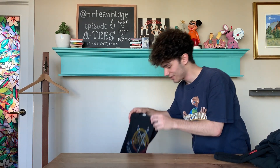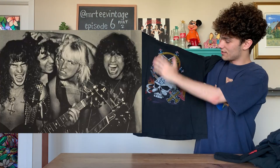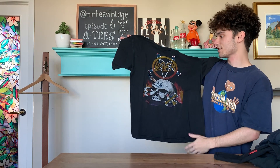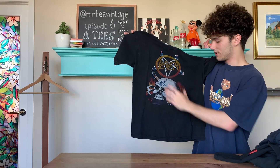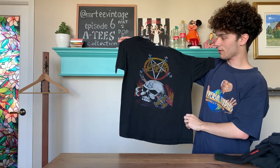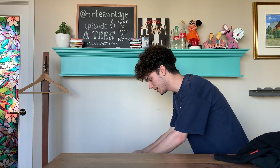Now for the last batch of shirts — these are the real grails of the collection. Getting started, we have a European tour Slayer shirt. Nice colorful faded graphic on the front, single stitch all around — Slayer logo, Slayer skull, guitar going through the skull. Unfortunately no back print, but as far as simple early 80s Slayer tees go, this one really kicks ass.